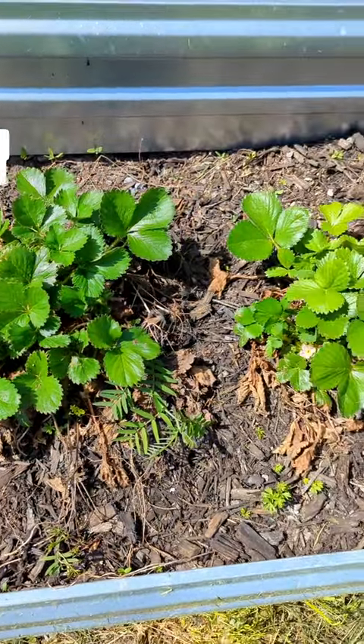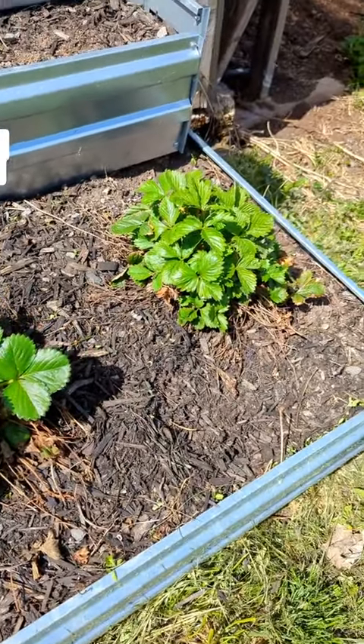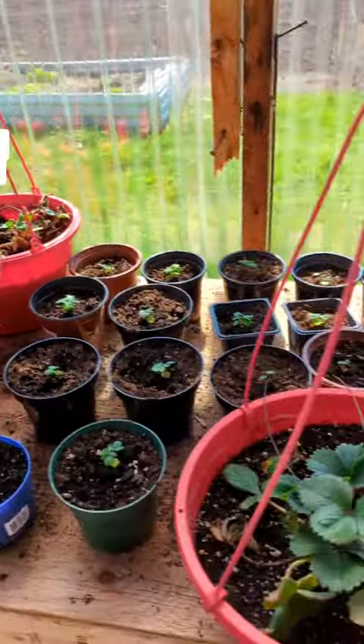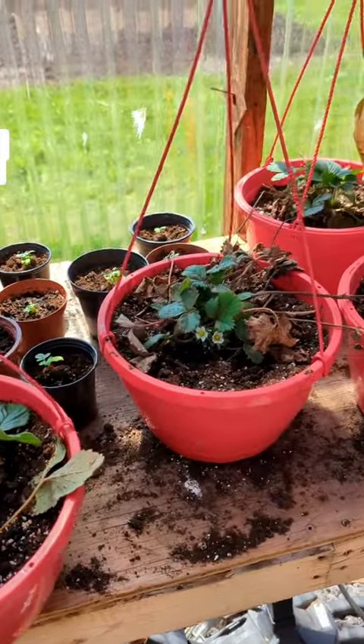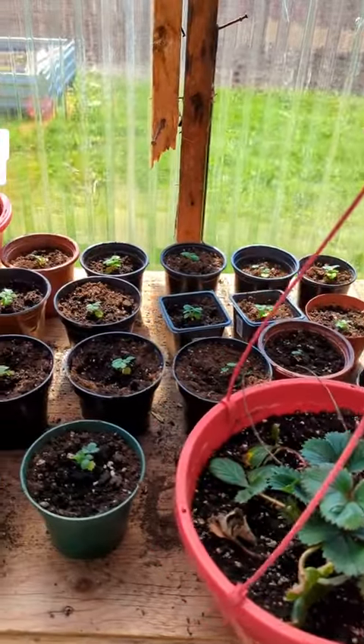My strawberries from last year came back with a vengeance. They're all flowering — there's actually little strawberries forming. I ripped off all their offshoots that had grown and planted them into grow planters. I got some more over here, and all the little ones I started from seed this year.